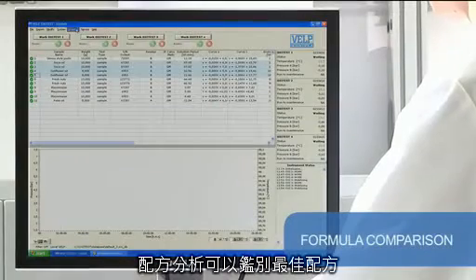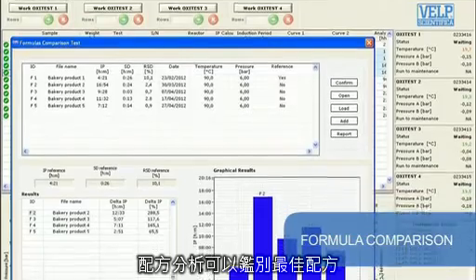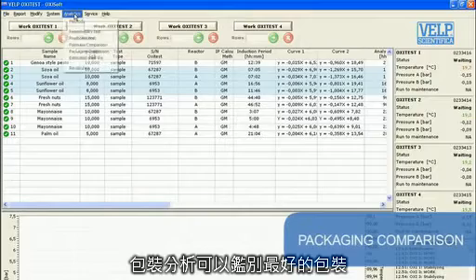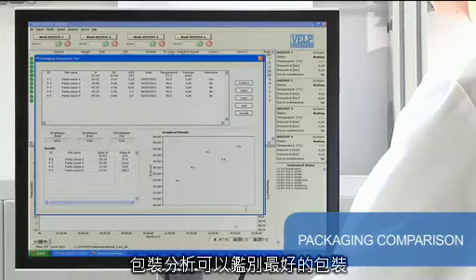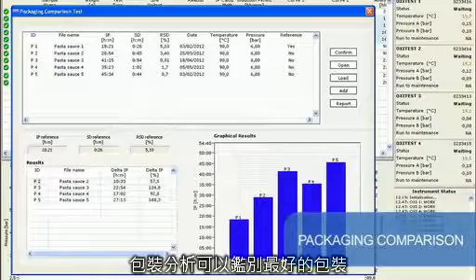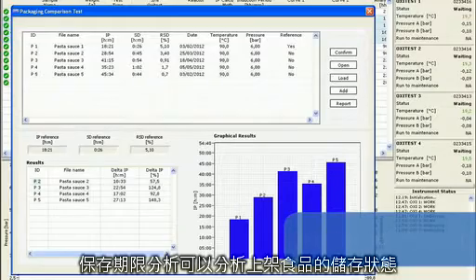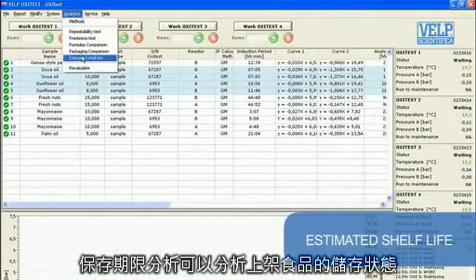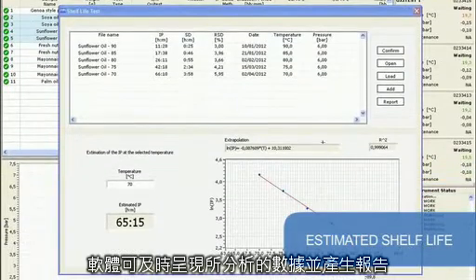Formula comparison is used to identify the most stable formula of a finished product under the same conditions. Packaging comparison is particularly useful for testing which packaging maintains the product in the freshest condition. With the estimated shelf life, it is possible to have a prediction of oxidation stability during the shelf life.